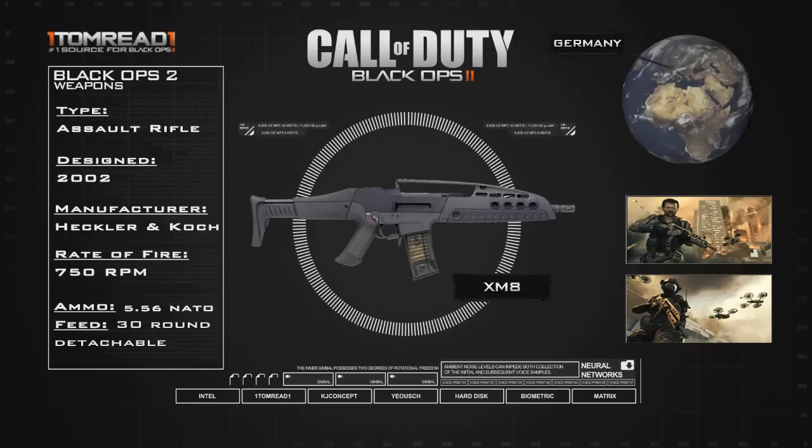The cartridge is the 5.56x45mm NATO round. Typically it comes with a 30-round detachable box magazine, though it can have a 100-round magazine — but I don't think we're going to be seeing that in game. I'd imagine we're going to see the pretty standard 30-round detachable box magazine. So there it is guys, that's the first gun we're covering in this series.